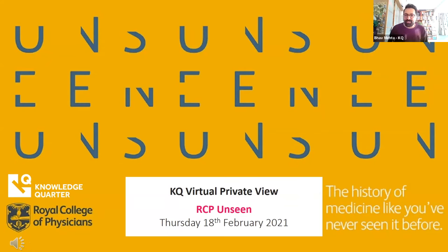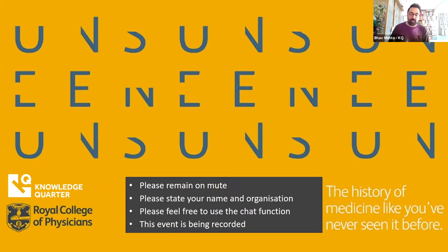Good afternoon, everyone, and welcome to the Knowledge Quarter's second virtual event of the year, where we'll be bringing you an exclusive private view of RCP Unseen, presented by the Royal College of Physicians. My name is Bav Mehta, and I'm the Events Manager at the Knowledge Quarter. Amongst our proud partners is the Royal College of Physicians, and we're absolutely thrilled to be partnering with them for today's event.